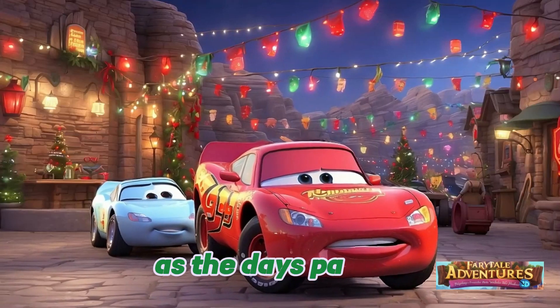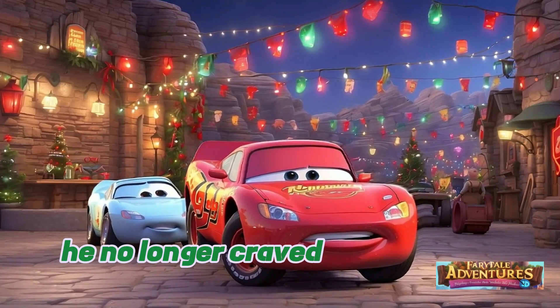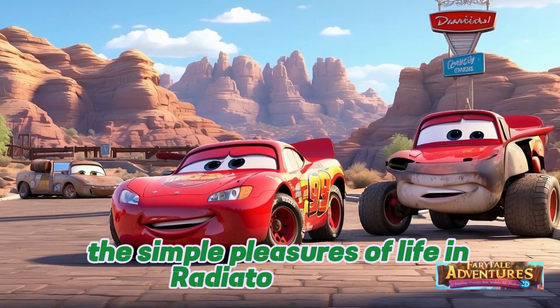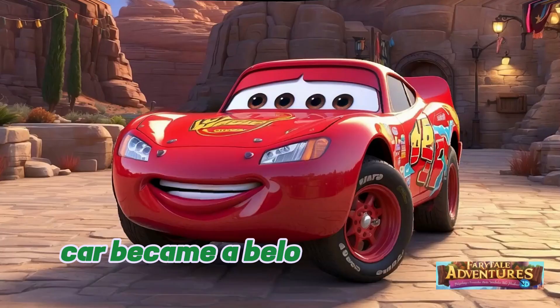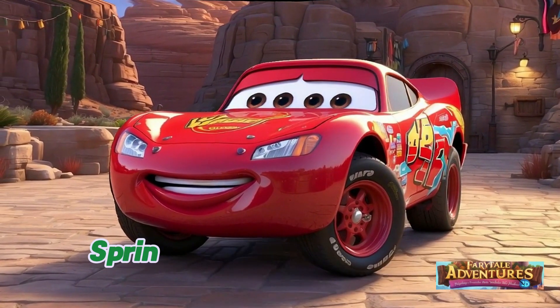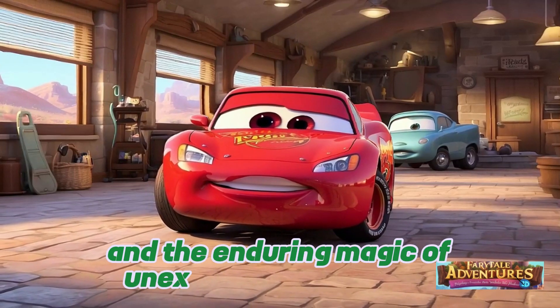As the days passed, Lightning McQueen's heart transformed. He no longer craved the spotlight of the racetrack. Instead, he cherished the simple pleasures of life in Radiator Springs. The once-arrogant race car became a beloved member of the tight-knit community, and so, Lightning McQueen's adventure in Radiator Springs became a tale of self-discovery and the enduring magic of unexpected friendships.